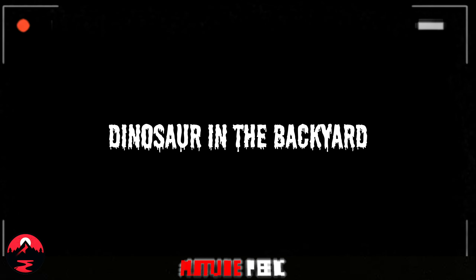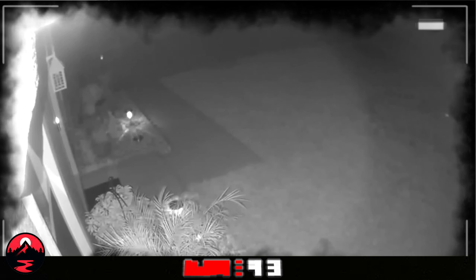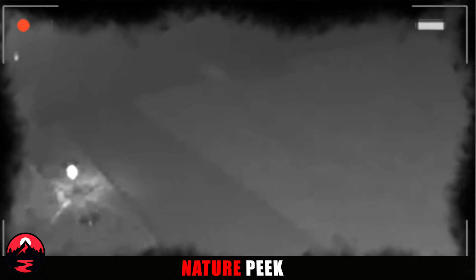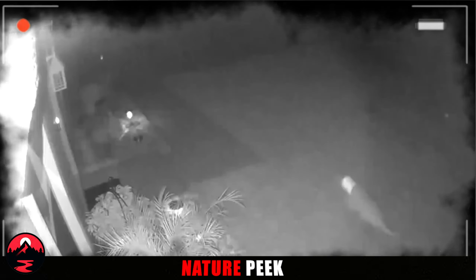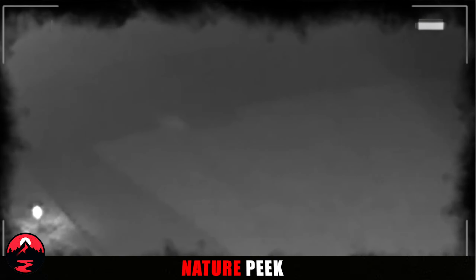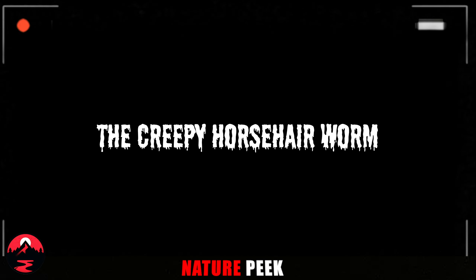Dinosaur in the Backyard. Our backyards are supposed to be safe havens, familiar places of comfort. But this security camera footage shatters that illusion. It captures a creature that appears ripped straight from the pages of a Jurassic Park novel — a small dinosaur sprinting across a suburban lawn in the dead of night. The grainy footage leaves room for debate, but it fuels the fire of our fascination with prehistoric creatures. Did a time portal open, depositing this terrifying predator into our world? Or is there a more grounded explanation — perhaps a cleverly crafted hoax?